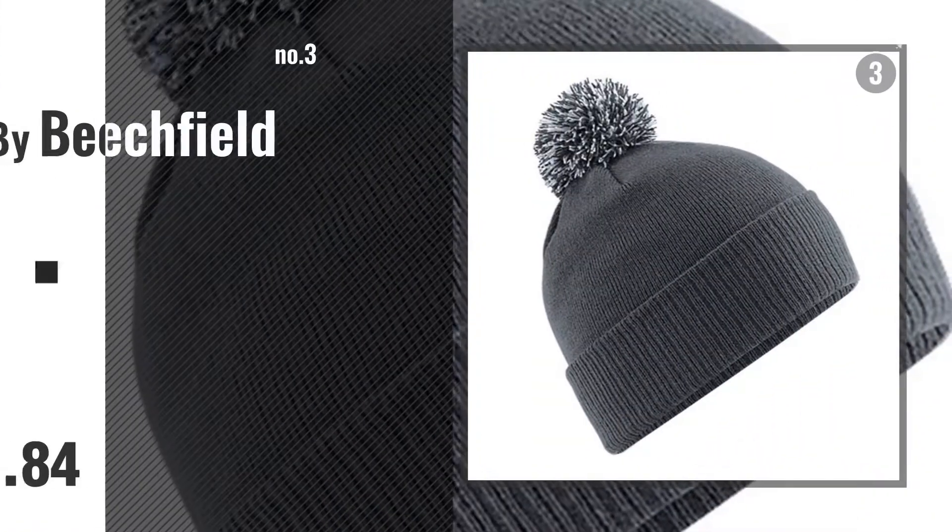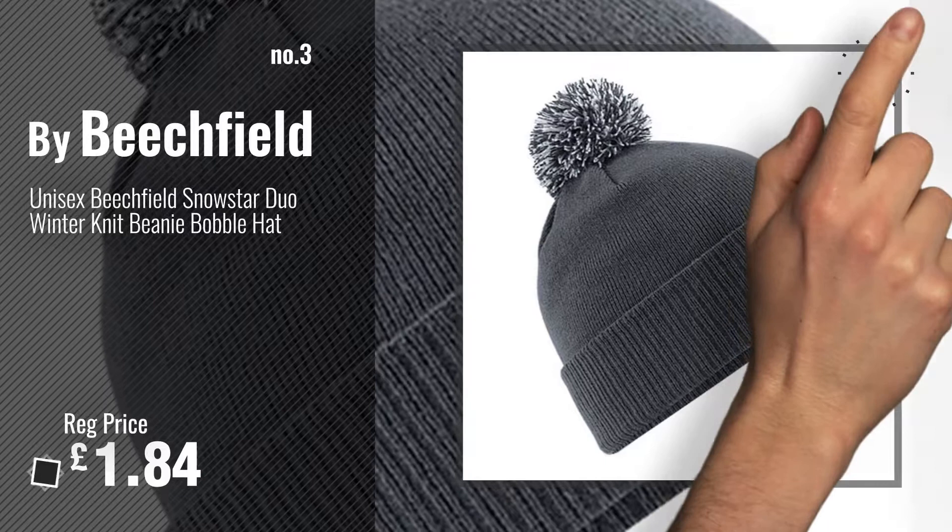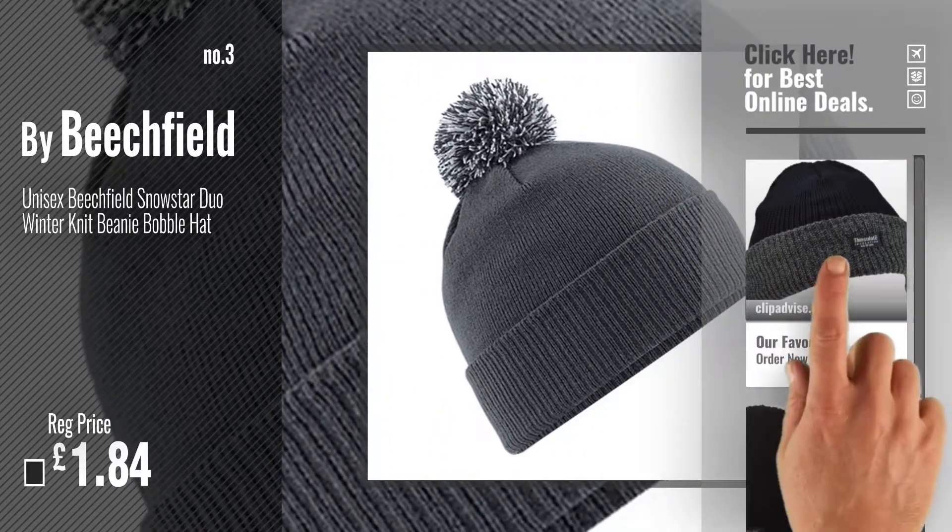Number 3. By Beechfield. Get your favorite apparel now, just click this circle in the corner.